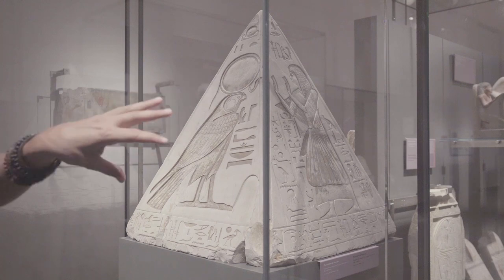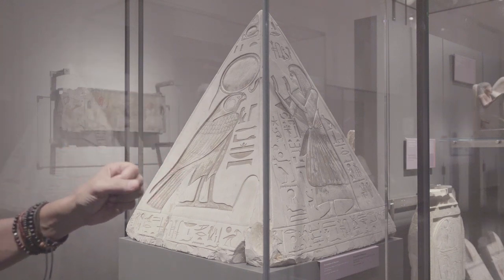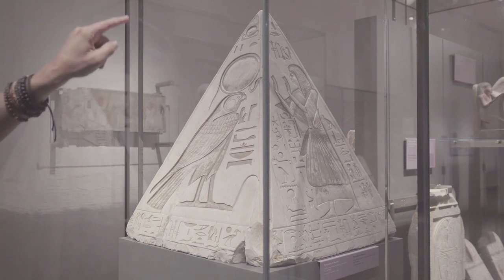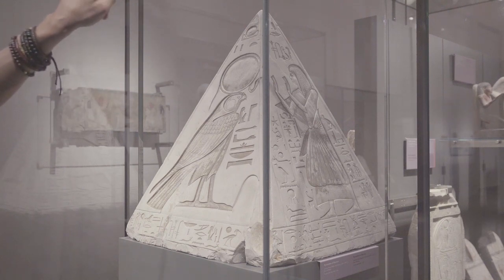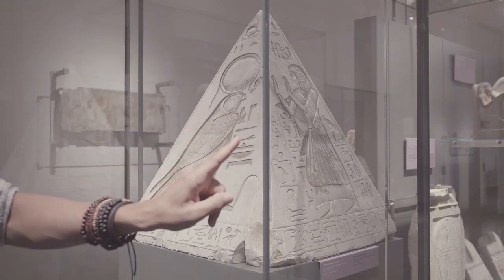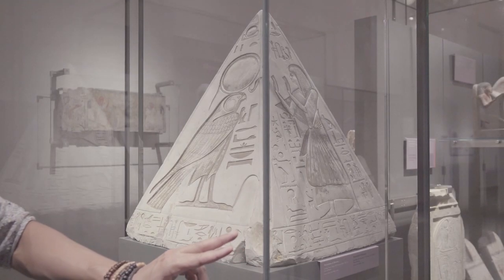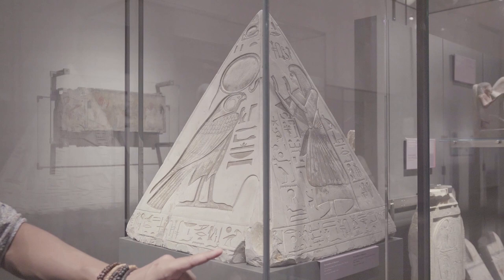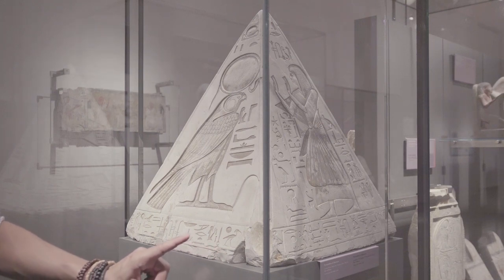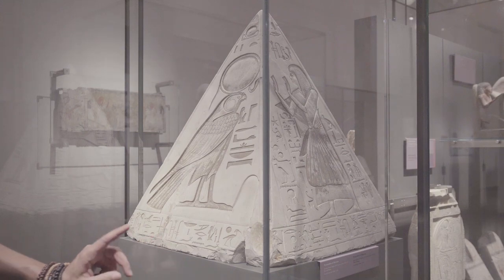The text on the east side says at the top: Ra Horakhty, the great god, the lord of the sky. And in the lower band, the dedication: by the one who is useful to his majesty, the beloved of his lord, the royal scribe of the necropolis, Ramose.